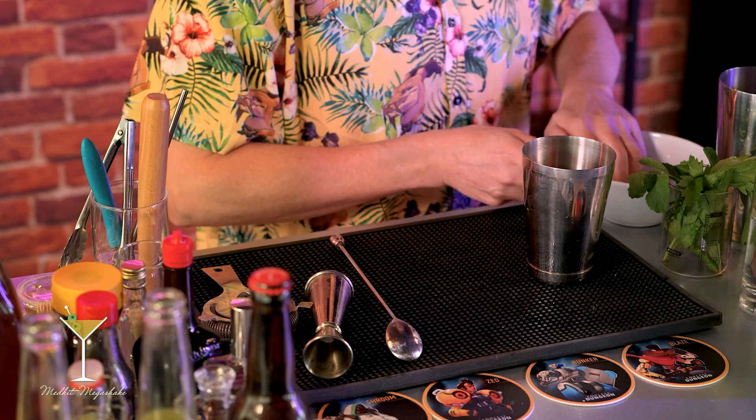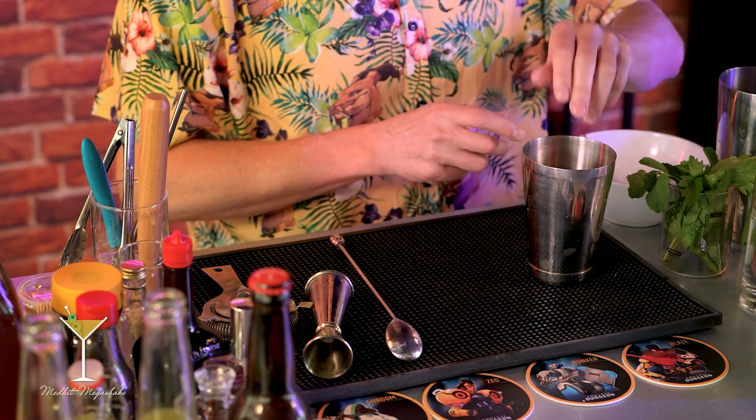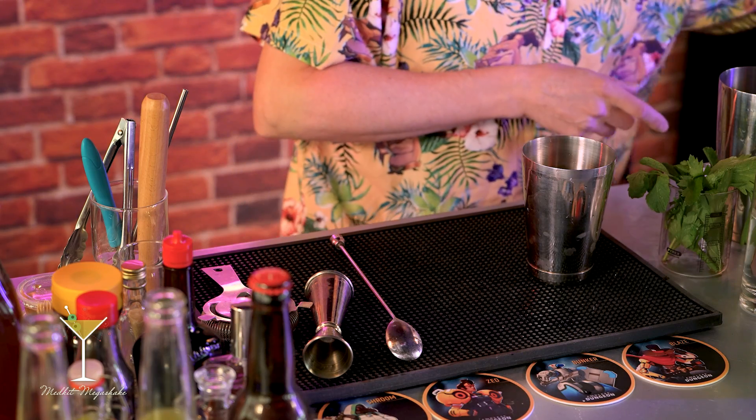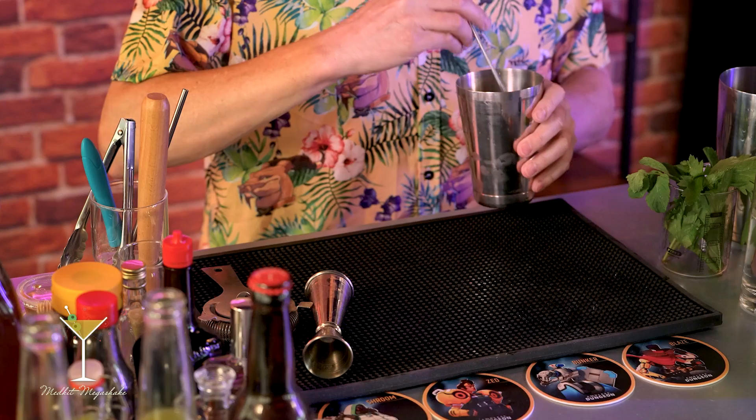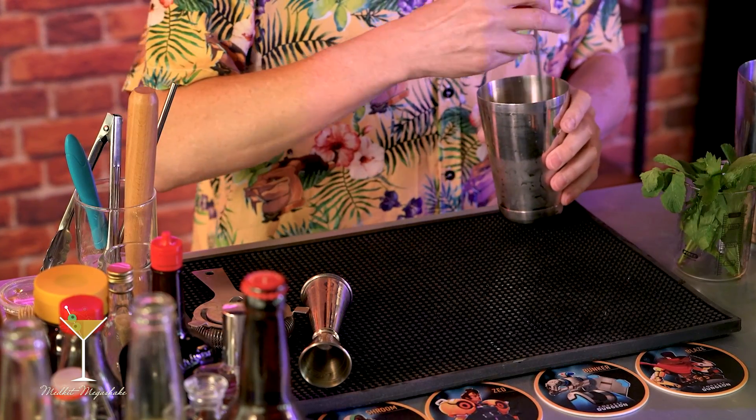This is stirred. The idea of stirring a drink, like shaking, is to chill it — but the point of stirring is when you don't need to aerate it. If you have fruit juices in a drink, you want to aerate, because it really changes the texture and the flavor. You don't really need that with a stirred drink that only has straight ingredients in it.